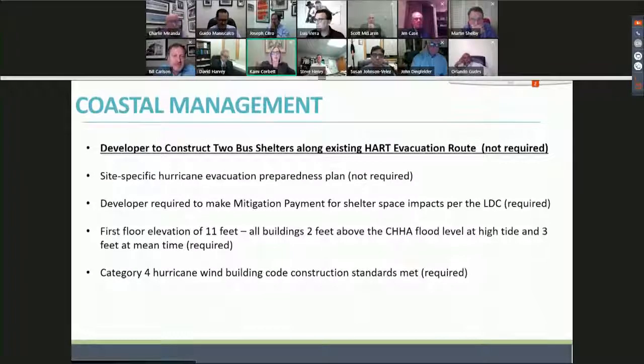For coastal management elements, we have offered to construct two bus shelters along the existing hurricane evacuation route. This would encourage people to utilize transit for evacuation and generally encourage public transit use for everyone. We are still providing the site-specific hurricane evacuation preparedness plan. The developer will be required to make the mitigation payment for shelter space per the land development code, and we'll be building above base flood elevation to Category 4 hurricane wind building code standards.